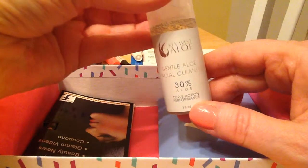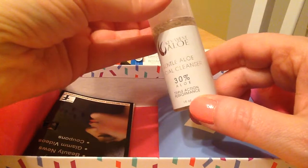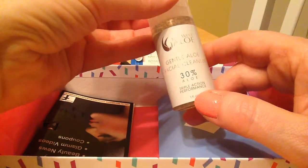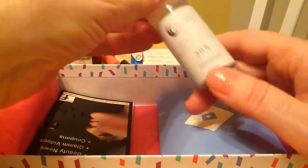This is Key West Aloe, a facial cleanser — Gentle Aloe. I like facial cleansers, so we will give that a go.